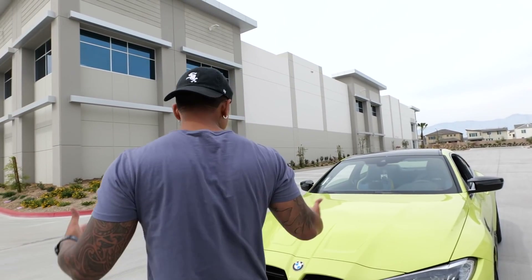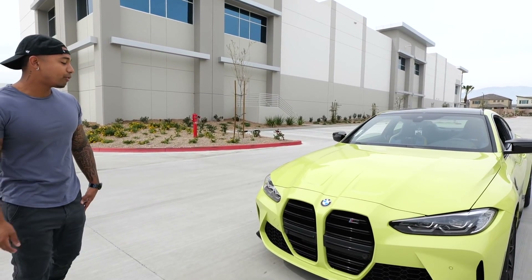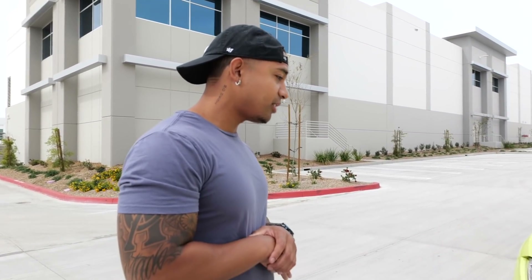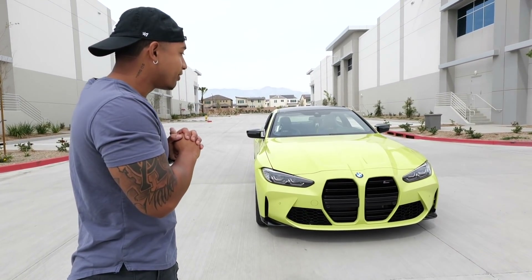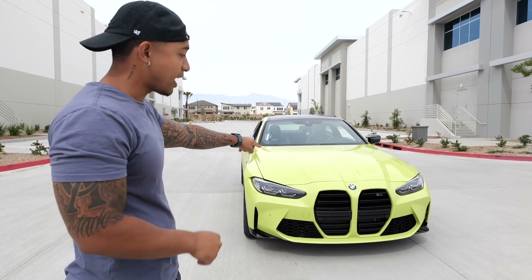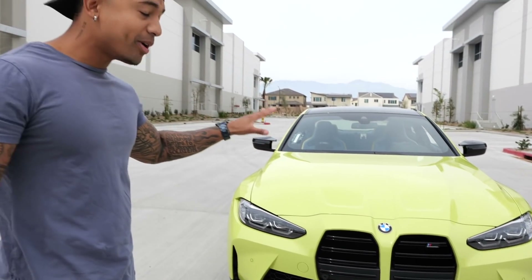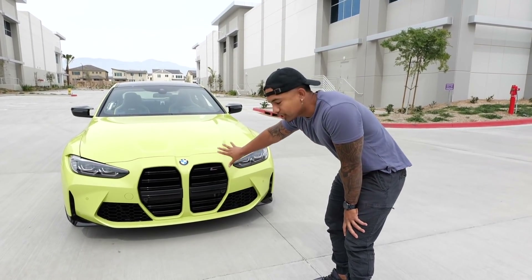Say hello to my new 2021 BMW M4 Competition — so beautiful. Comparing this to my old M4, it's a huge, drastic change. I did not know I was gonna love the car this much, because that controversial grille that everyone's talking about looks so much better in person. There are a lot of mixed emotions about this grille.